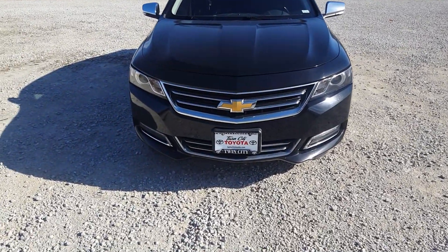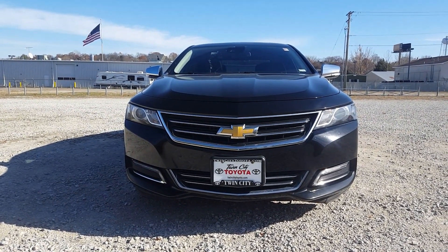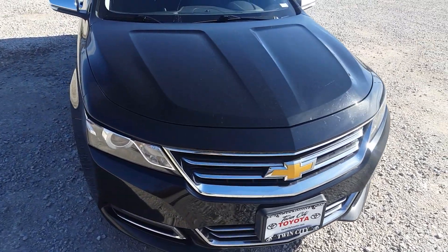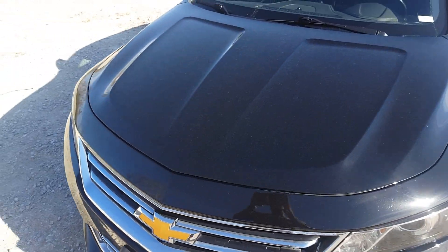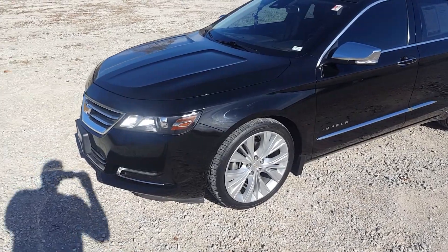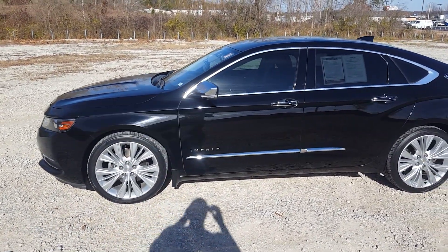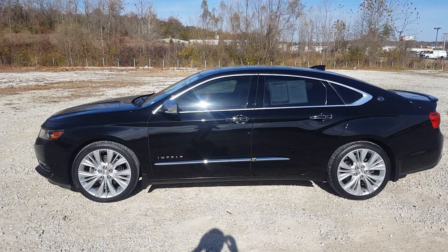Starting off at the front of the car, it has a great presence with these lights and the big bow tie, and it has a nice beefy front. The only thing I don't really like about the front is the gold bow tie — I'd much prefer a black bow tie, which is easy to change yourself. I love these lines on the hood; they give the car a very nice bulky, aggressive look. It's got chrome and black which really gives it an awesome look.